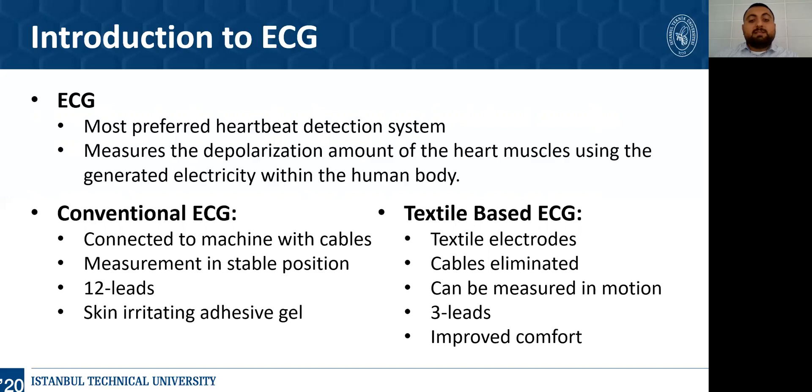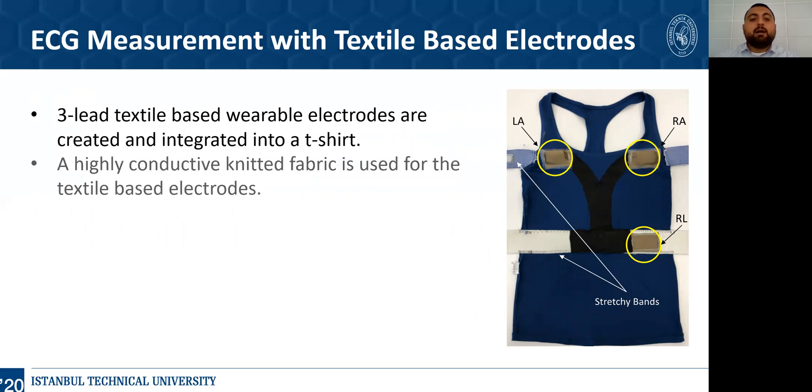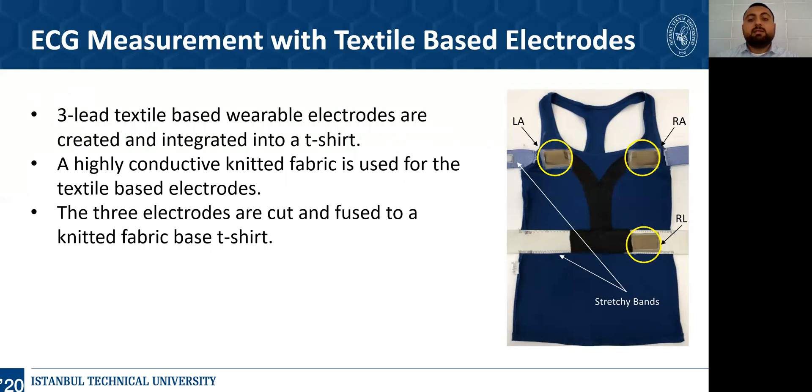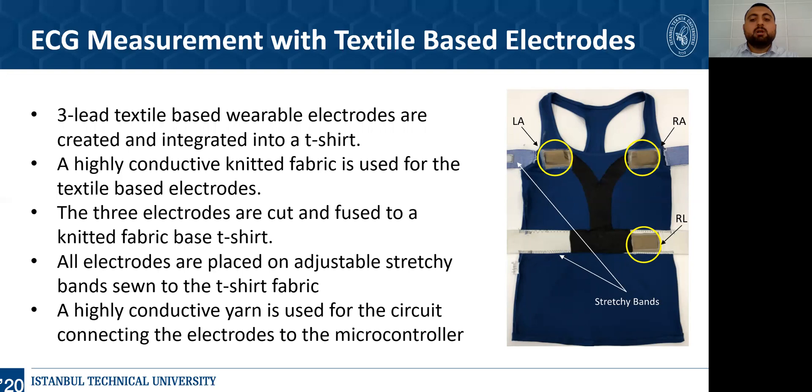To cope with all of these problems, in this study, wearable textile-based electrodes are created with increased comfort using only 3 leads. Cables are eliminated from the system and ECG measurement is done in motion. Three-lead textile-based wearable electrodes are created and integrated into a t-shirt. A highly conductive knitted fabric is used for the textile-based electrodes. The 3 electrodes are cut and fused to a knitted fabric-based t-shirt and placed in 3 positions as shown in the figure. Two electrodes are placed at the right arm and left arm areas, while the reference electrode is placed at the right leg area. All electrodes are placed on adjustable bands sewn to the t-shirt fabric. A highly conductive yarn is used for the circuit connecting the electrodes to the microcontroller, which eliminates rigid wires.